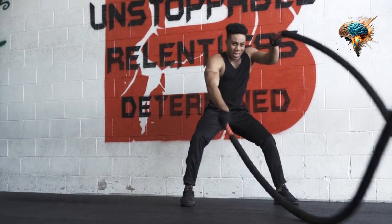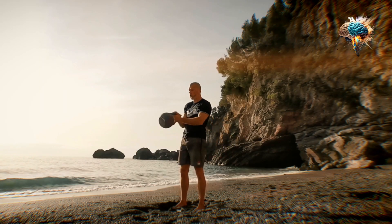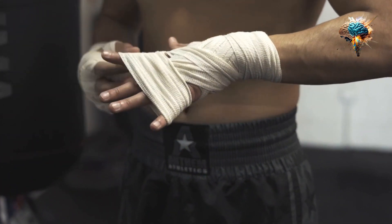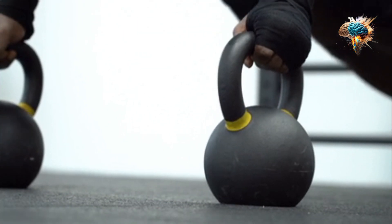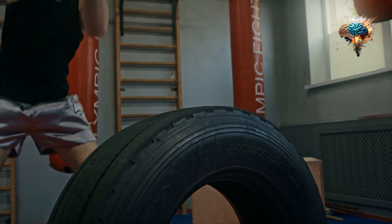One: start with the basics. Before you start swinging the kettlebell, it's essential to master the basic movements. These include the kettlebell swing, goblet squat, and Turkish get-up. These exercises will help you develop proper form, build strength, and prevent injury.